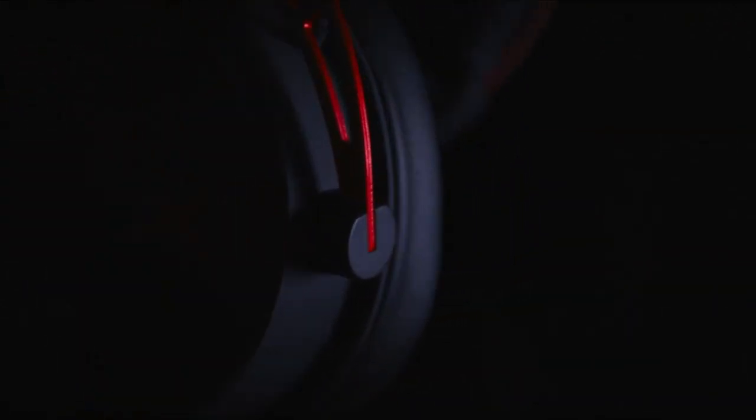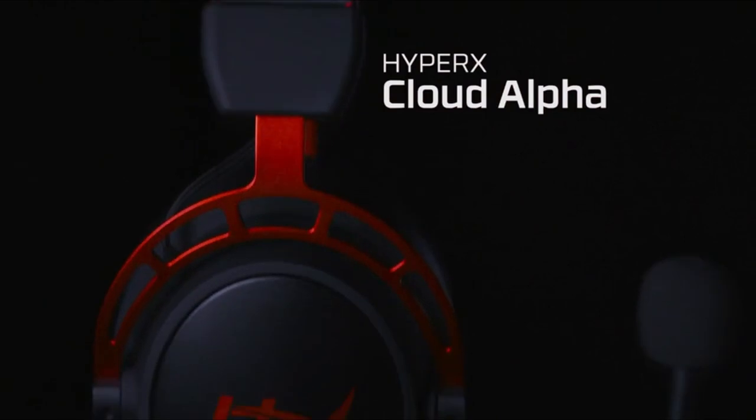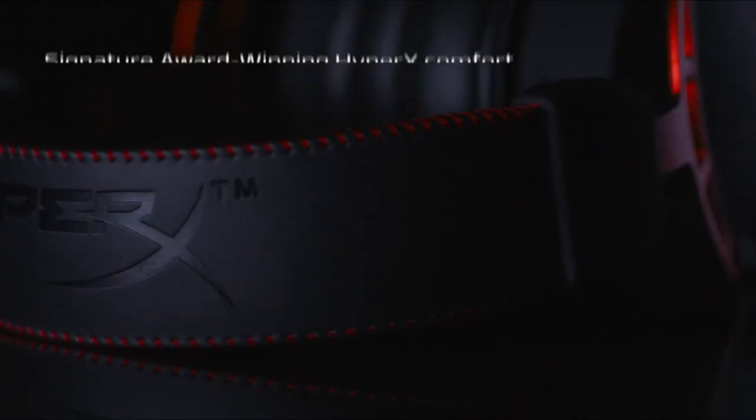With inline audio controls and a detachable noise-cancellation microphone, users have complete command over their audio and crystal-clear communication with teammates. Certified by TeamSpeak and Discord, and compatible with various VoIP programs and platforms including PC, PS4, Xbox One, Nintendo Switch, and mobile devices, the HyperX Cloud Alpha ensures seamless multiplayer gaming experiences with confidence and precision.